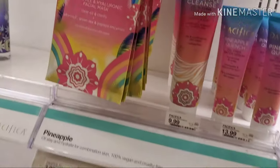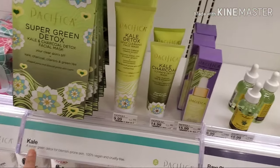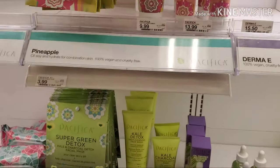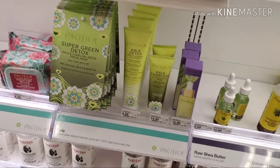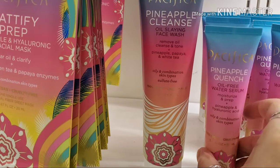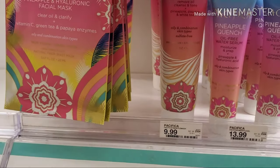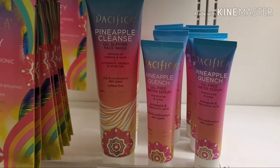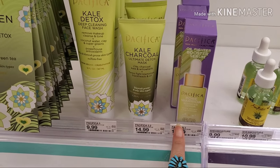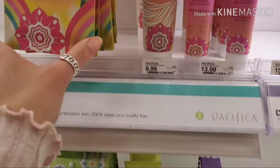There's a new line here at Target called Pacifica, and I've looked at their ingredients across a lot of their different products — they have coconut, pineapple, and kale lines. I really like their stuff and I might pick something up today. I really like the ingredients in their oil-free water serum, which would be a great pickup for combination skin. I also looked at the ingredients in their booster serum and it was pretty great, so I might grab something for myself.